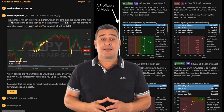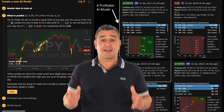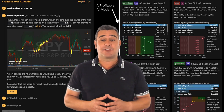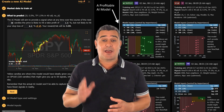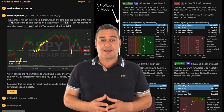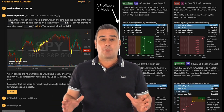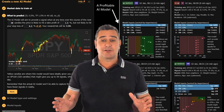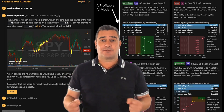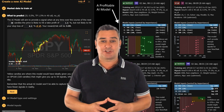I recently tested Trendspider's AI Strategy Lab and I must say it has revolutionized how I approach trading. Through its advanced AI capabilities, I was able to analyze multiple indicators and time frames simultaneously, which gave me a more comprehensive view of the market.